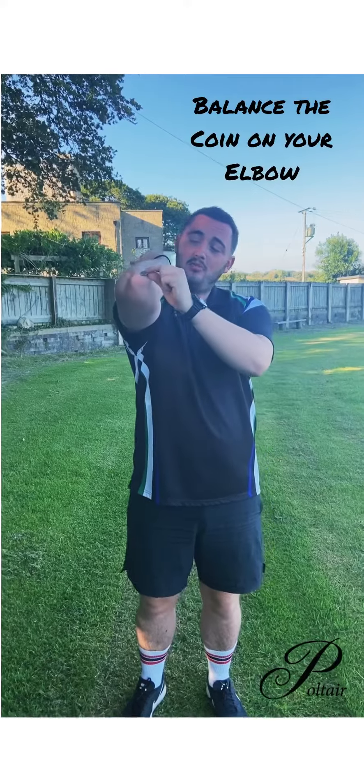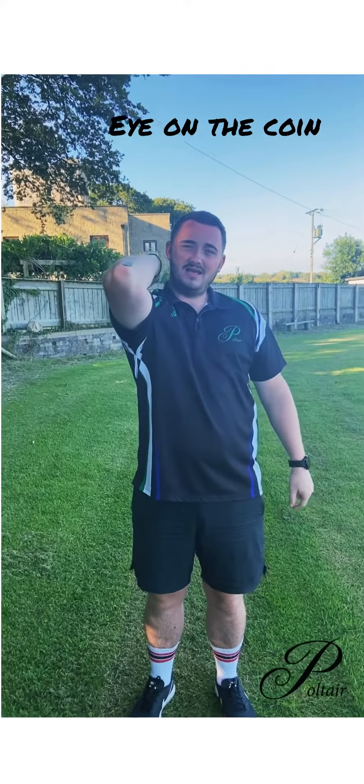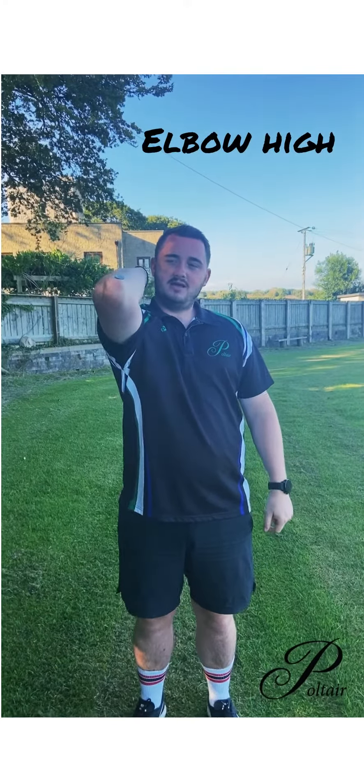Grab one coin, balance it on your elbow, and then catch it with the same hand. Top tip: keep your eye on your coin and keep your elbow nice and high.